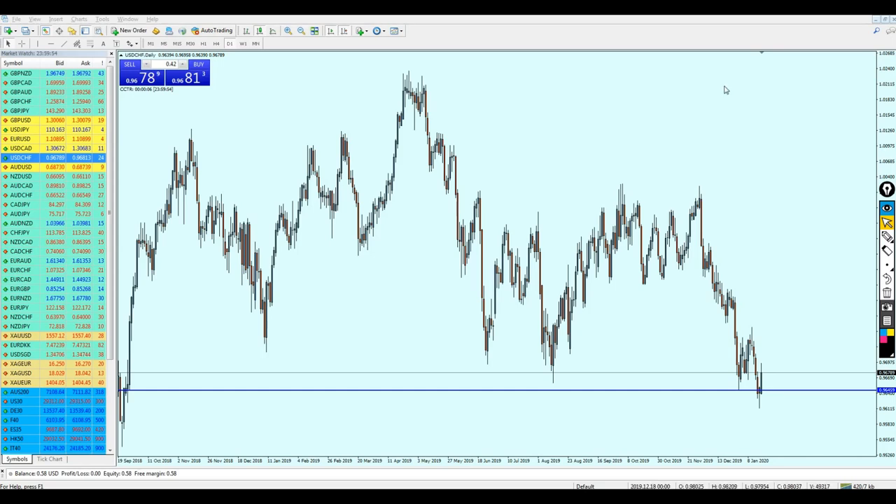USD/CHF — last week there was some confusion about whether it was going to break out from the support level, because it was ranging a lot on that support. Honestly, I was expecting the USD/CHF to actually break out from the support level and continue falling further down.